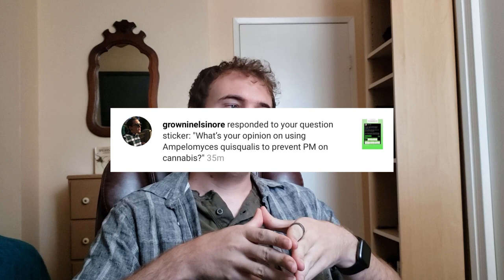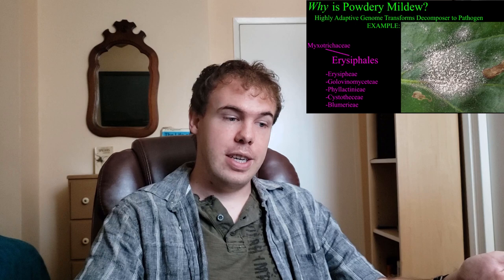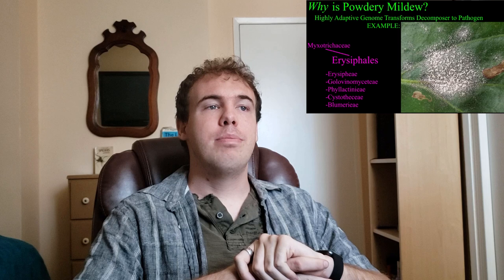Grown in Elsinore asks on Instagram: What's your opinion on using Ampelomyces quisqualis to prevent powdery mildew on cannabis? This is a great question because this particular organism is a parasite of a parasite — it's a fungus that parasitizes powdery mildew, which is a fungus in the order Erysiphales. I have videos on my YouTube channel about this; I was pretty happy with one I made recently called 'Why is Powdery Mildew?'